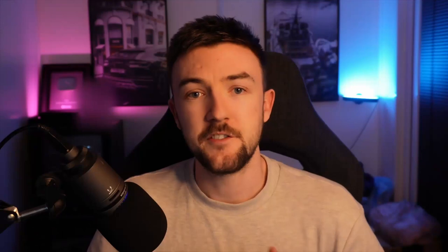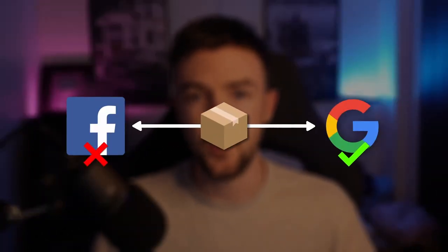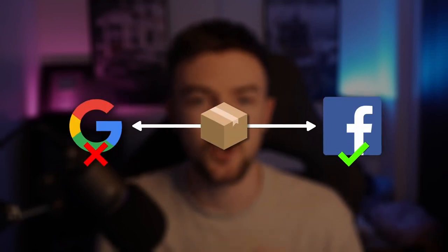This would also do really well on other platforms like Facebook and TikTok with a very good video creative. You could even order one yourself and make a few videos to test on those platforms — it's a good price point for an impulse purchase. A product that looks like it's going to do well on Google and on Facebook is a great sign, because some products do really well on Google but poorly on Facebook, and vice versa.